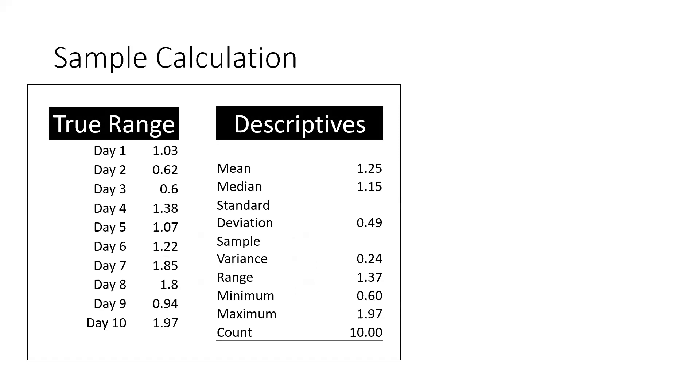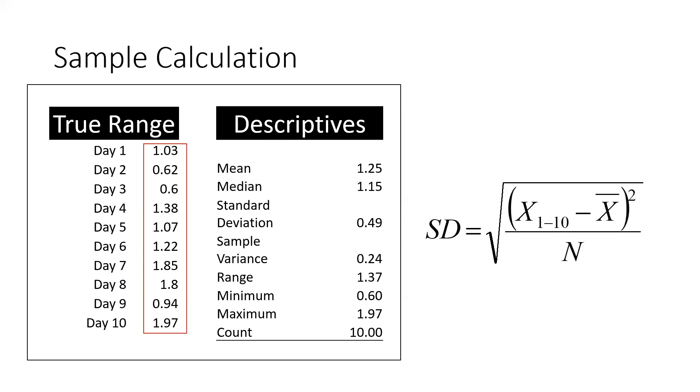Here are the true range values for a stock. On day one it moved $1.03, day two 62 cents, day three 60 cents, and so on. We plug them into the formula — the average of days one through ten is $1.25. After dividing by 10 observations and taking the square root, one standard deviation is 49 cents. Two standard deviations is 98 cents. We add that to our average of $1.25, giving us $2.23 — that's how much this stock has to gap in order for us to have 95% confidence we're going to get a move back toward the average before another move in the direction of the gap.